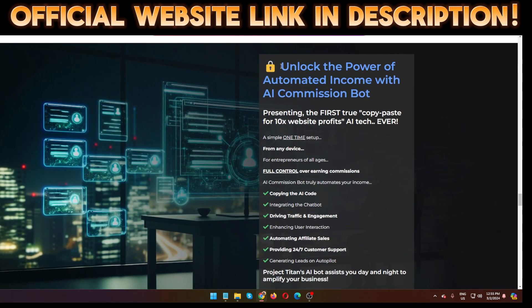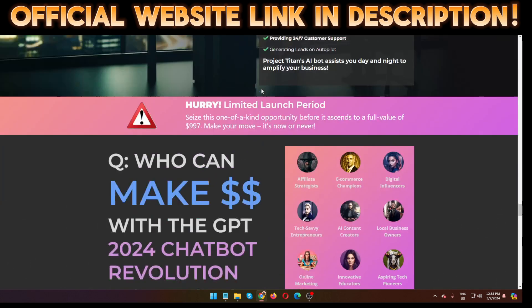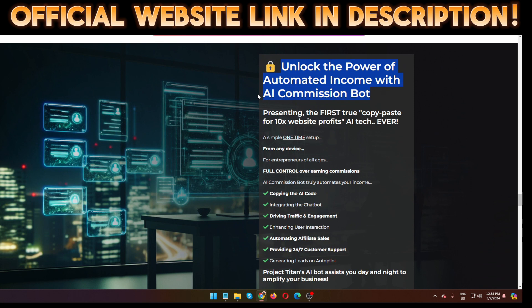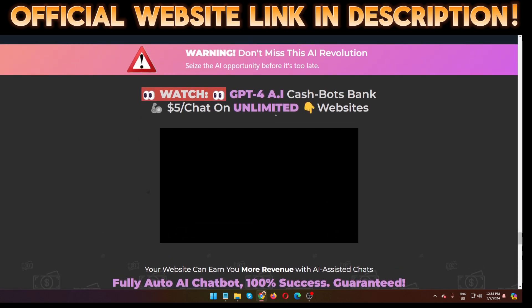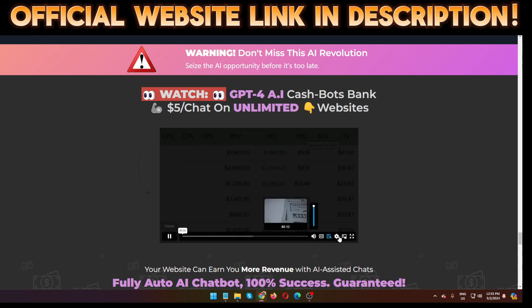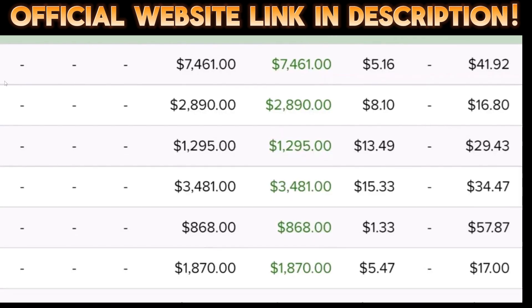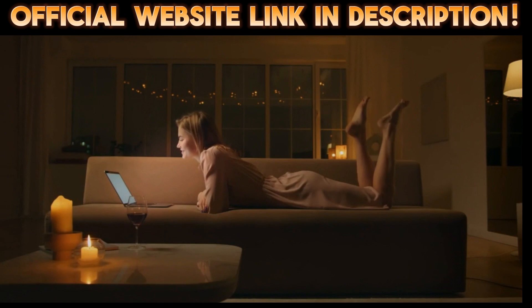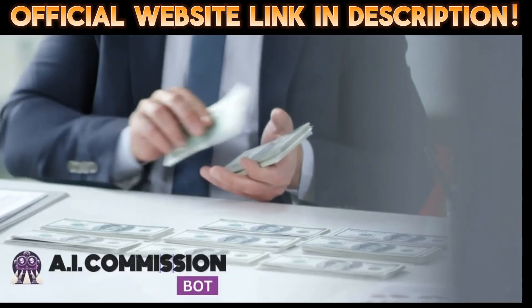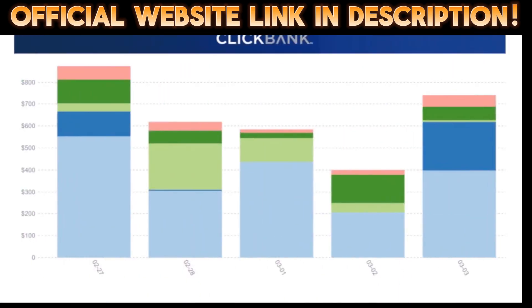I'm now going to show you a quick demo, then cover pricing and OTOs. If you want to learn more, click the official website link in my video description below. This demo was created by the software creator KrishX — he explains it well in a short time. Do you want GPT-4 to 10x your leads, sales, and commissions, running automated AI chats on your sites or even your clients' sites, 24/7 while you relax or sleep? Presenting AI Commission Bot.